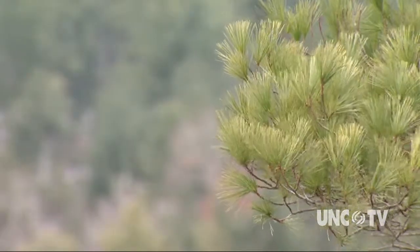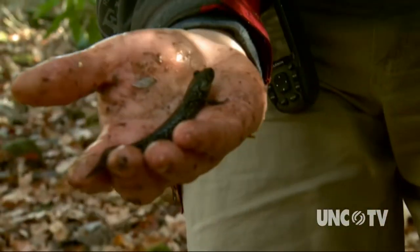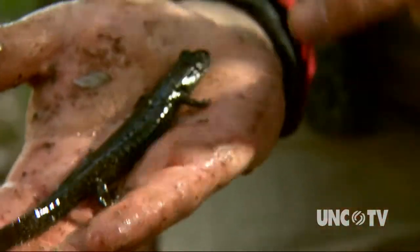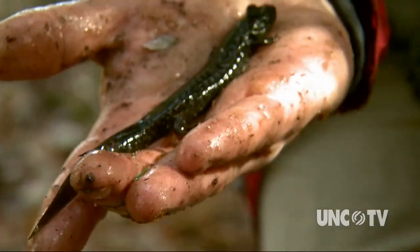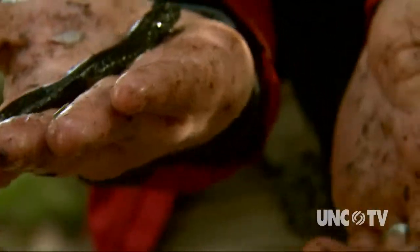There are more salamanders in these woods than any other vertebrate by mass. This is a black-bellied salamander, Desmognathus quadramaculatus. It's a stream-dwelling salamander — you can get an idea of that because it's got a keeled tail, so it can use it kind of as a paddle. You find it in streams and seeps around here quite a bit.